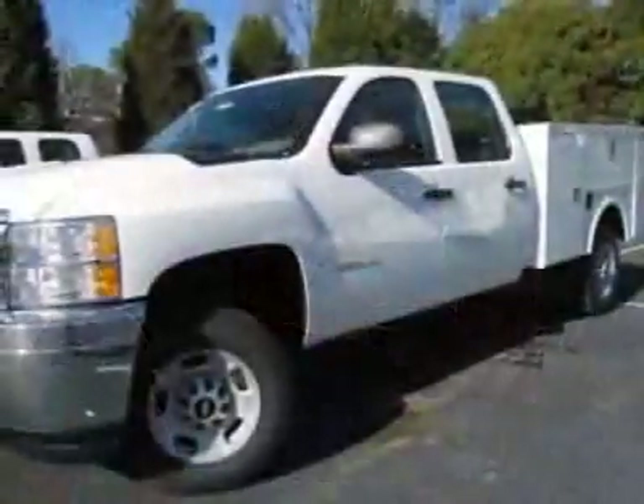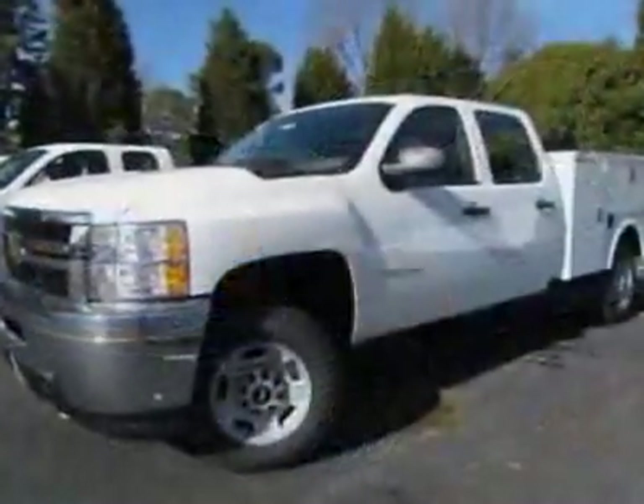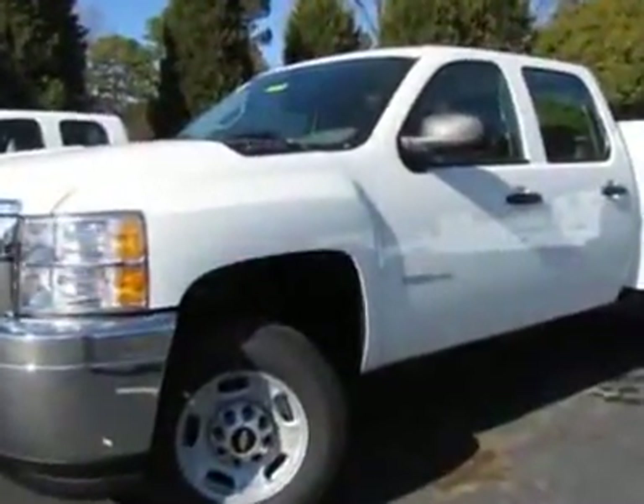Call 866-409-3464 or email our friendly sales staff today to schedule a test drive.